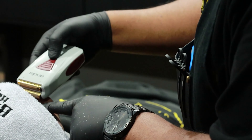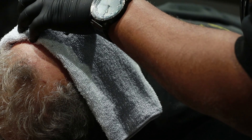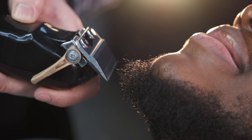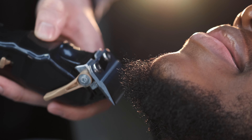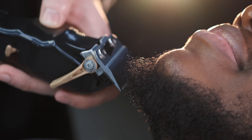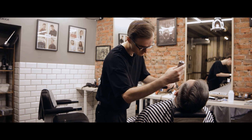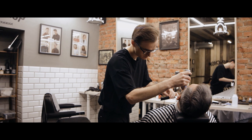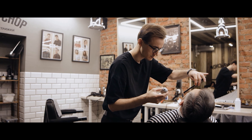And there you have it, folks — your journey through the top 10 best beard trimmers that are guaranteed to elevate your facial hair grooming routine. Remember, a great beard is not just about letting it grow, it's also about maintaining it well. So choose the right tool for your needs and keep your beard looking its best. Whether you're a fan of a full beard, a goatee, or a stubble, there's a trimmer out there for you. We'd love to hear your thoughts, so feel free to share them in the comments section below.